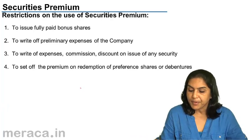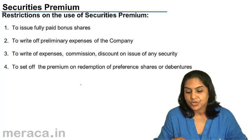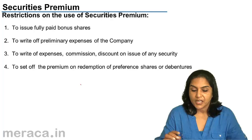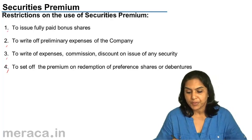The securities premium account can be used only for certain purposes. There are four reasons and they can be used only for these four purposes.